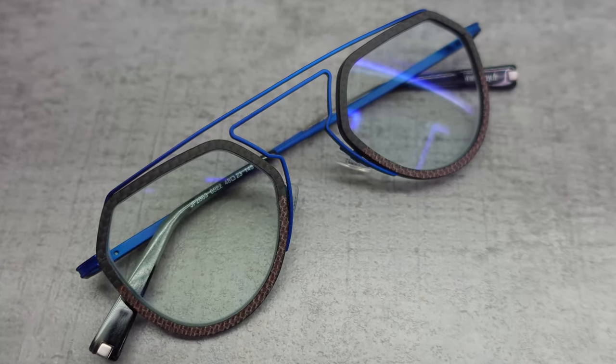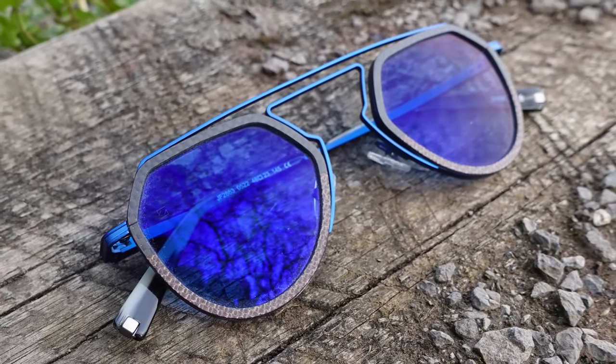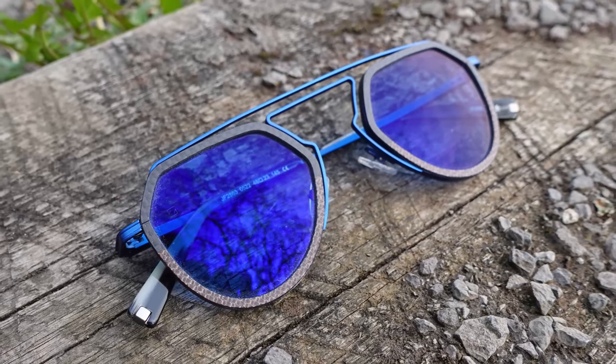I'm Robert, Style and Vision Consultant here at the Spectacle Factory, and it's my job to pair you with your perfect pair of glasses. For many people photochromic lenses are an integral part of their perfect glasses — they give you the versatility of having almost everything in one pair, where you can be indoors and look great but step out into the sun and still look great with the right eye protection.